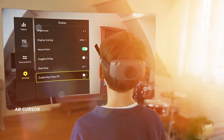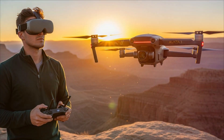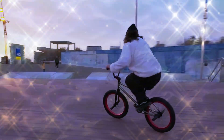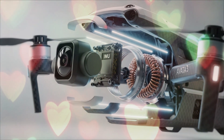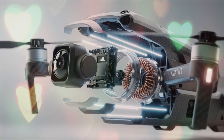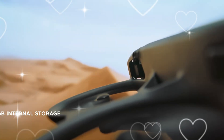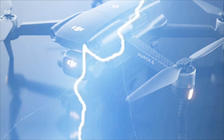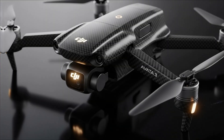Another noticeable change is the modular design system. DJI now allows users to easily swap out parts such as arms, ducts, and propellers without needing advanced repair tools. This modularity makes the Avita 3 far more accessible to both hobbyists and professionals who want to keep their drones in top condition without long repair times. And perhaps the most exciting design change — the Avita 3 now supports foldable arms. That means you can pack it in a small backpack and be flight-ready within seconds. It's lightweight, portable, and built for adventure.